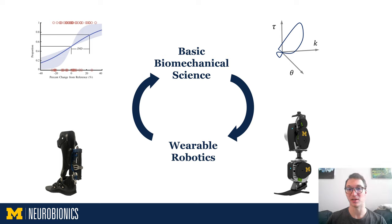The engine that keeps the cycle in motion is our lab's mission to improve the quality of life of millions that suffer from lower limb mobility deficits. This includes those with lower limb amputation, post-stroke hemiparesis, cerebral palsy, the elderly, and many more.